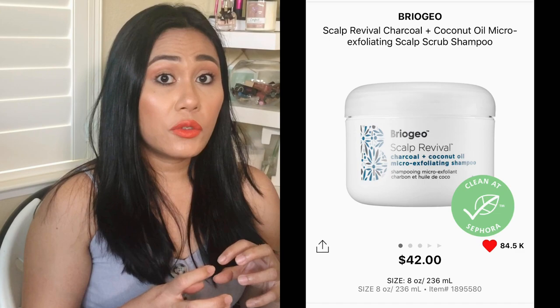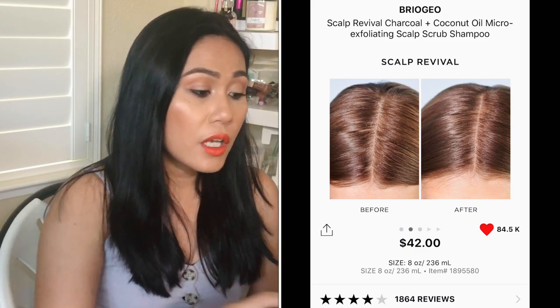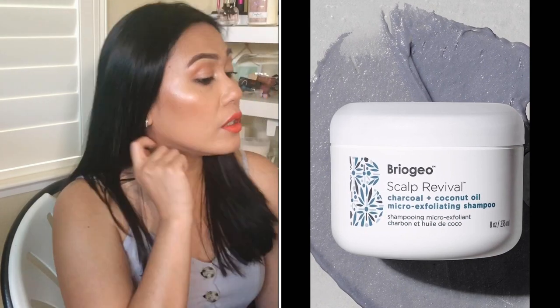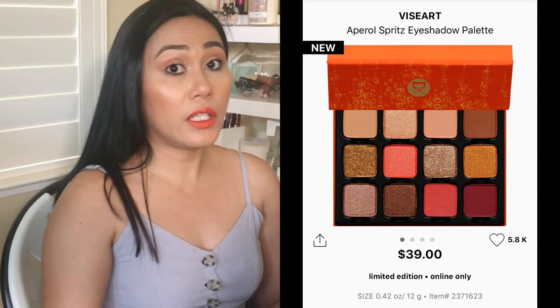The Briogeo Scalp Revival Charcoal + Coconut Oil Micro-Exfoliating Scalp Scrub Shampoo — I've tried the travel size and I love it. It removes grit and grime from your scalp, especially if you have a flaky or itchy scalp. It has coconut oil and charcoal, which detoxifies and hydrates the scalp. It's actually an Allure Best in Beauty award winner. I'd also love to try the whole set with the conditioner and the scrubbing comb.